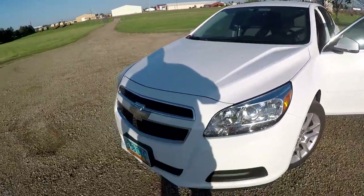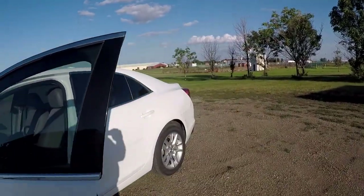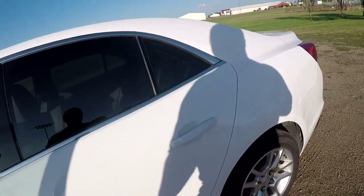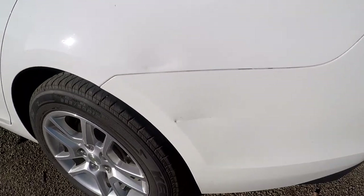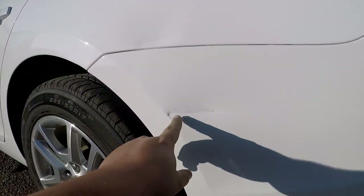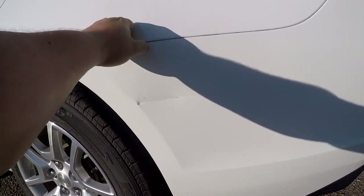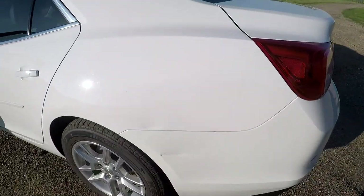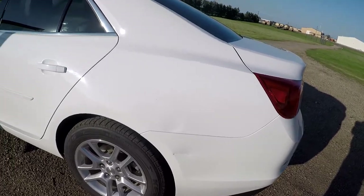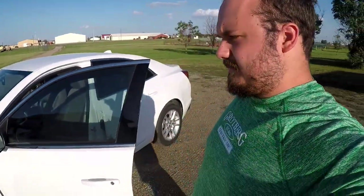I'm just absolutely floored — I found this steal of a car that has no issues whatsoever so far. Besides, there is some creasing here and some breakage in the plastic, and then another dent right in the metal. This part is all plastic, but this is an actual metal piece. I'm not too worried — as you guys know on the pickup, I have quite the arrangement of dents and dings on that thing.